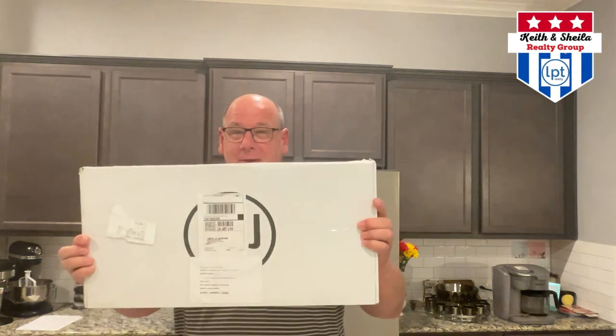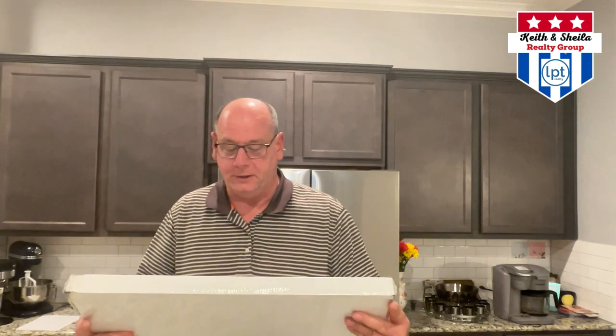Hey everybody, Keith Campbell here with Keith and Schumer Realty Group, and look what came in the mail today. It is the Buyer Pre-Showing Power Pack. Let's open it up and check it out.